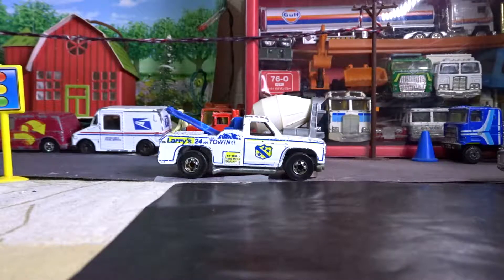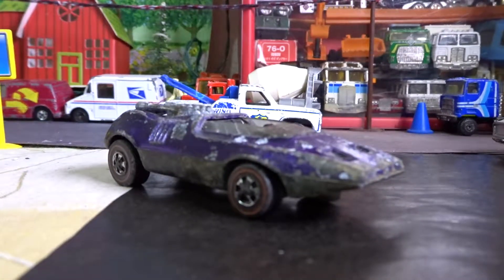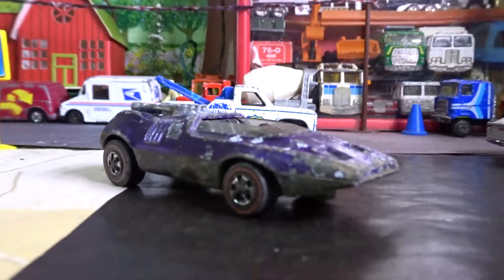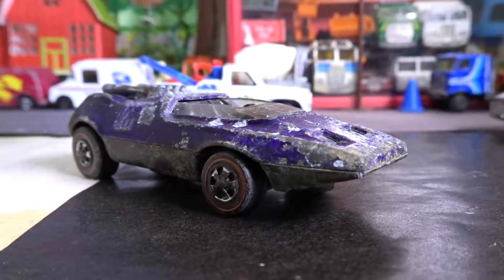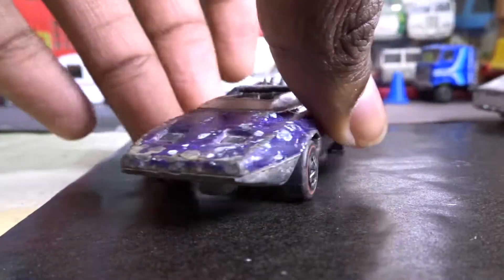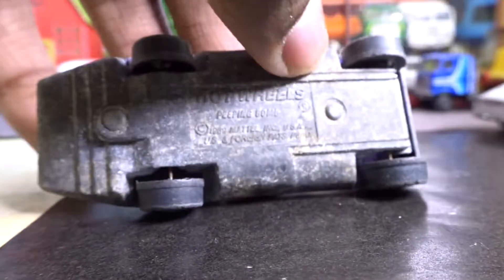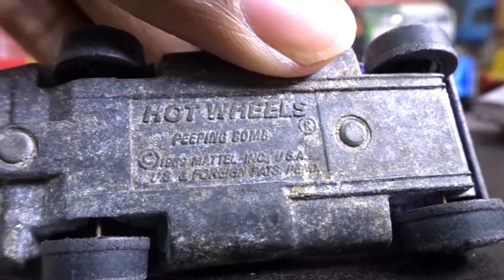Hi guys, it's CTP watcher here, and today I'm gonna show you another red line that I have — one of my third best red lines. It is a peeping bomb, and this one is in pretty bad shape. This is a spectra flame purple one — nice suspension, exhausts. It's a US base peeping bomb.